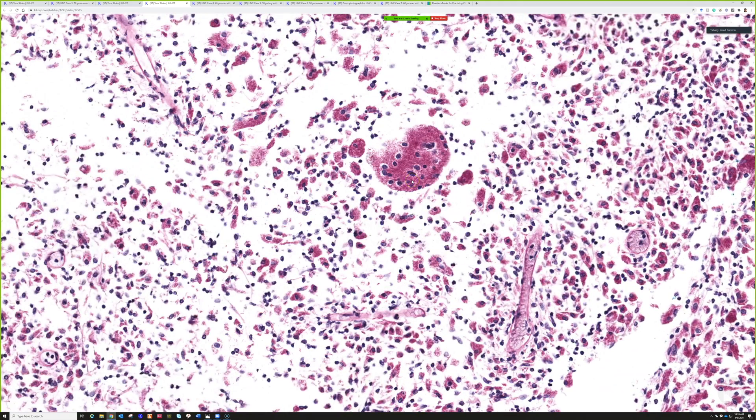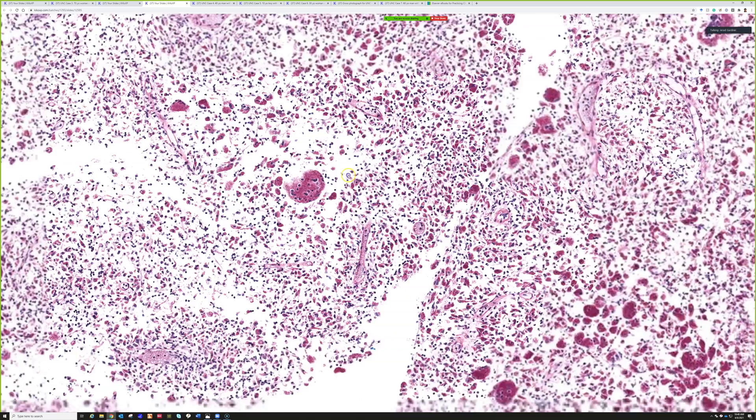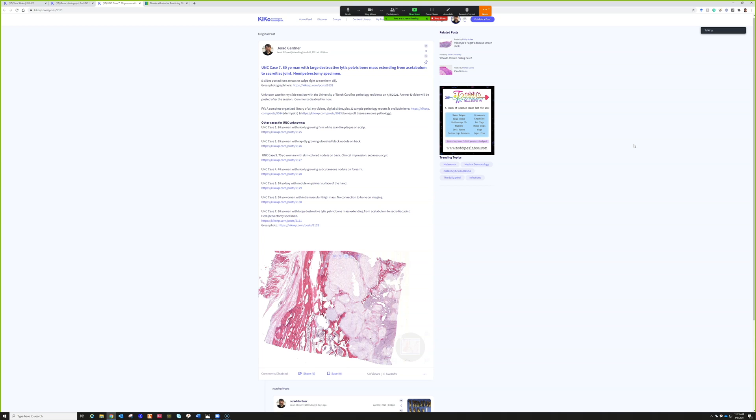I think sometimes older people get these because as people age they tend to develop some natural immunoparesis — a diminishment of their immune system. I've seen this with mycobacteria a lot, where older people have loads of organisms without any other obvious immunosuppression. It's probably worthwhile to work those patients up for chronic lymphocytic leukemia, which is common in older people and can cause immunosuppression. I've seen aggressive squamous cell carcinomas and other findings that turned out to be the first sign of undiagnosed CLL.